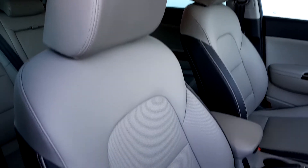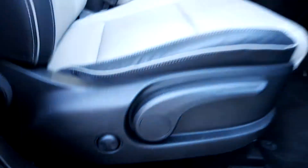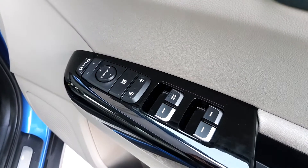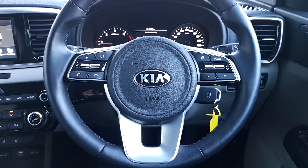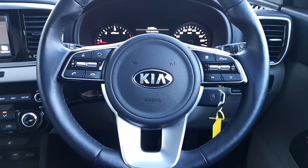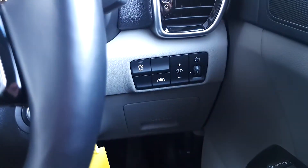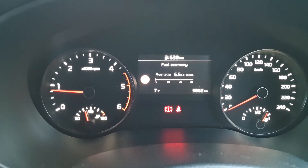Inside it has leather interior, 2-way power lumbar support in the driver's seat, electric auto folding mirrors, central locking and electric windows. It has a multifunctional steering wheel with cruise control, Bluetooth with voice recognition, lane assist, and 9,862 km on the clock.